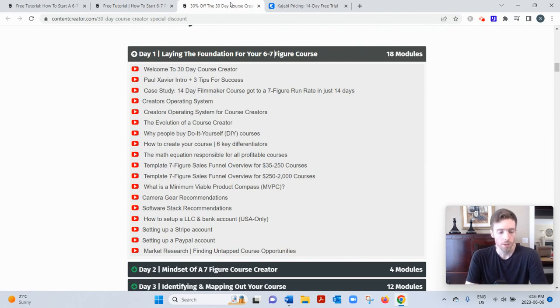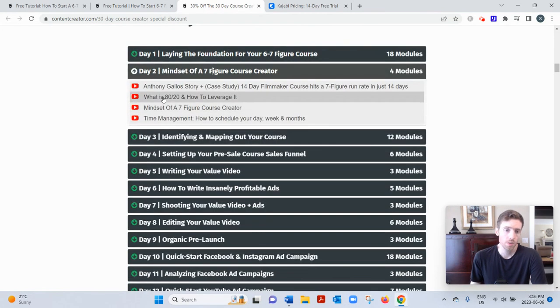They also talk about the 80/20 rule — 20% of your efforts will generate 80% of the results, and 20% of your customers will generate 80% of your revenues. It's something you can actually observe in your own business. It's a bit odd but that's how it works, so you focus on that 20% as much as possible to make the best use of your time.